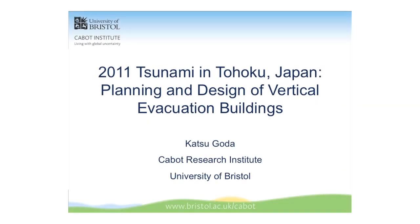My name is Katsugoda from civil engineering. I'm not a scientist; I'm doing research in between science, social science, and engineering, looking at technical solutions to natural disasters.